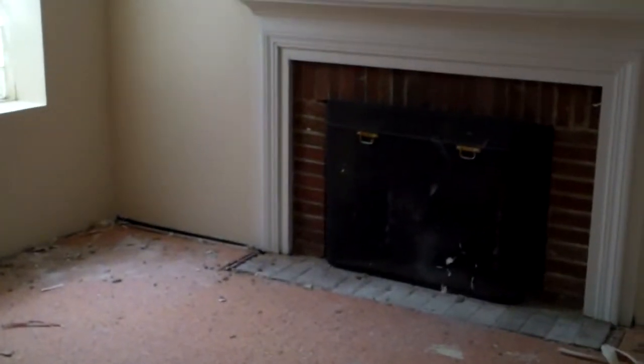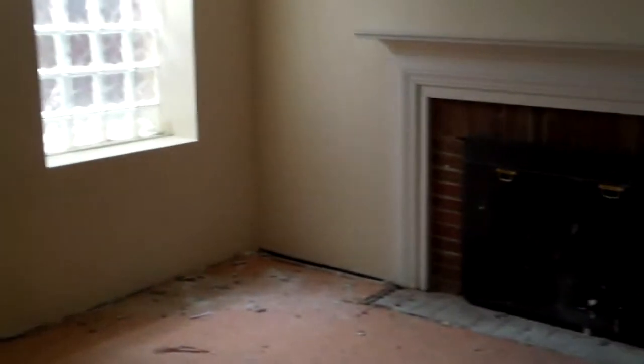It looks like they're bypassing this old fuse box and rewiring there. I'll get the lowdown on exactly what that is. Here in the finished area of the basement the fireplace has been refinished and detailed.